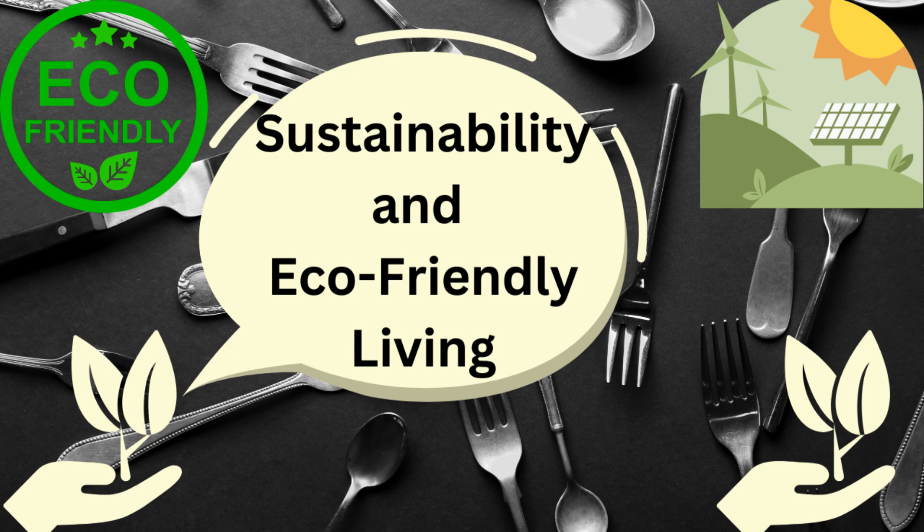Composting is a great way to reduce waste and improve the health of your soil. Instead of throwing away food scraps and yard waste, create a compost pile or bin. This will create nutrient-rich soil that can be used for gardening and reduce the amount of waste sent to landfills.